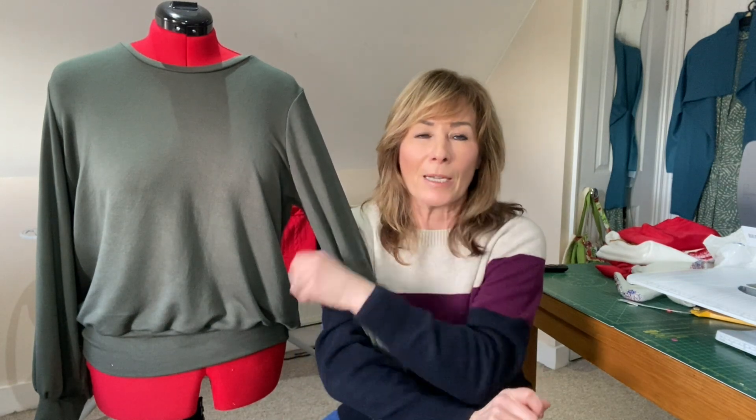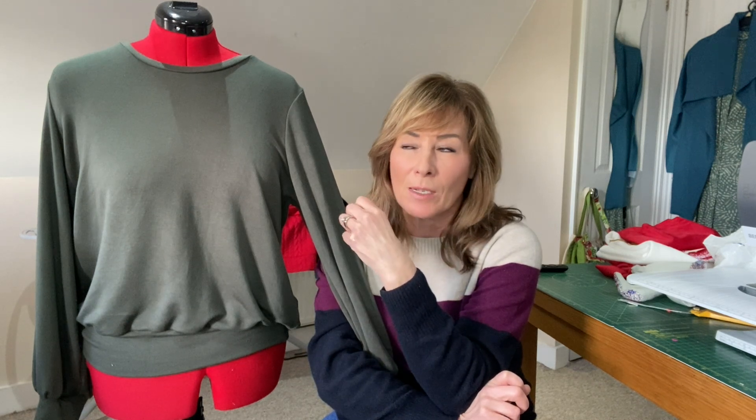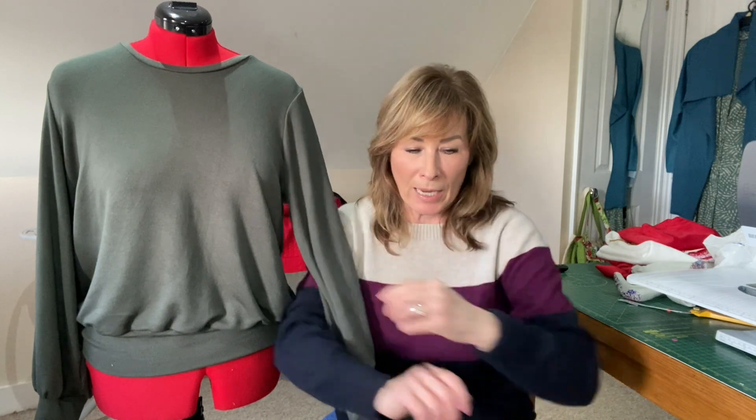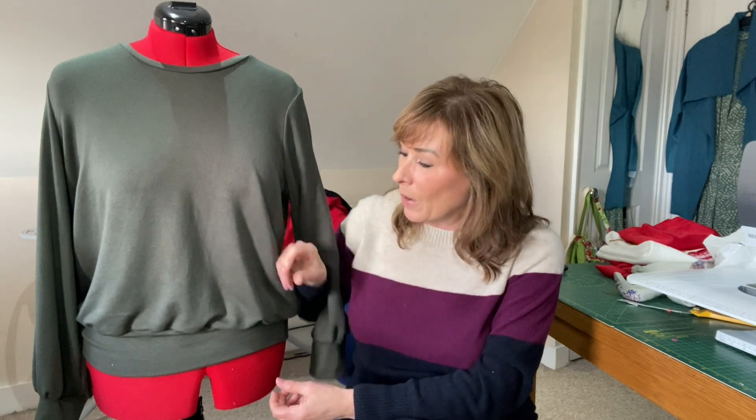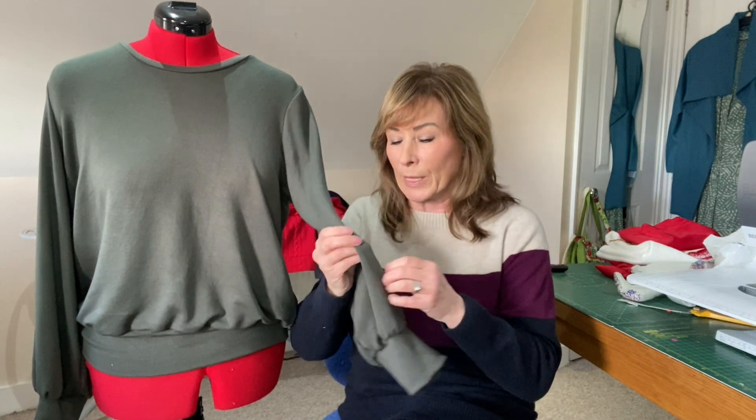When I first started sewing I ordered fabric thinking I had enough for the Southbank dress - it was £14.50 a metre and I ordered about two and a half metres. When it arrived I thought 'that's never two and a half metres' - it was only a metre and a half, because I hadn't read the dropdown and it was £14.50 per half metre! It was a quilted jersey, quite heavy and structured, which would probably look great as a dress, but for the Sheridan you really do need that fluidity in the fabric.